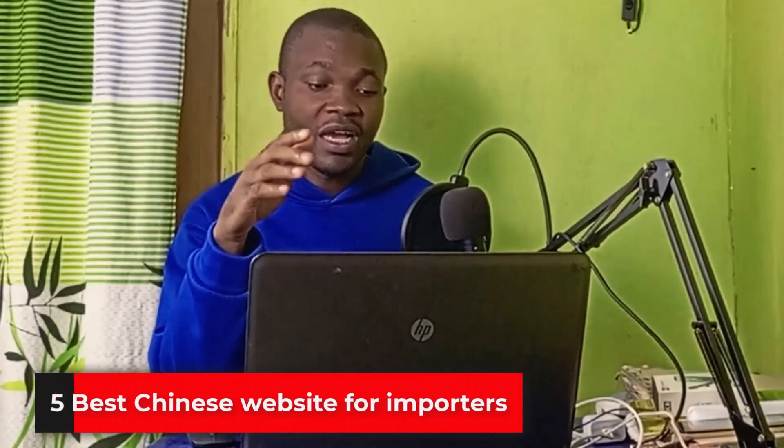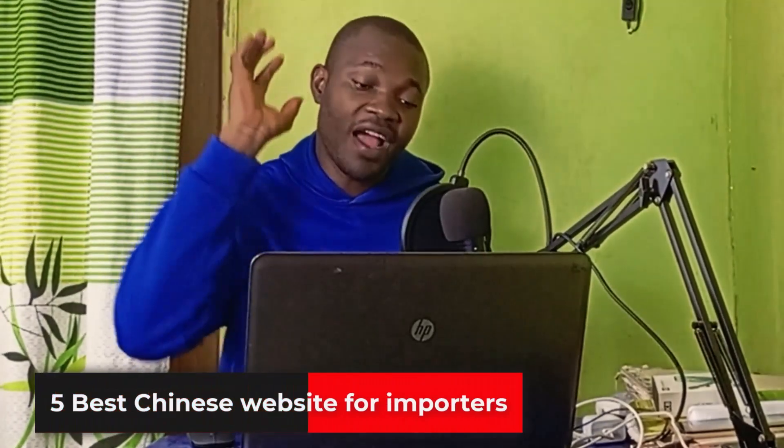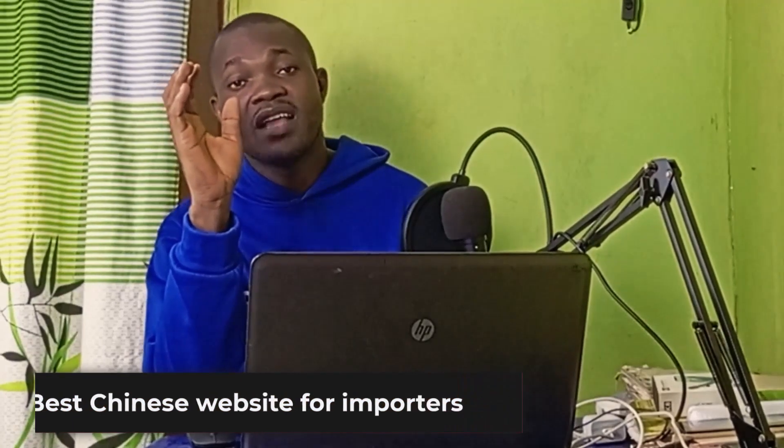Welcome back to this video. In today's tutorial I'm going to show you at least 5 best Chinese websites for every importer. So let's dive in.